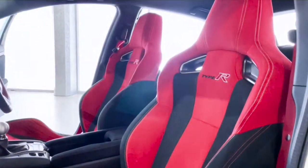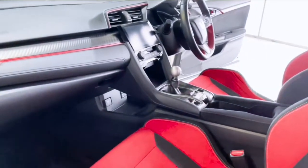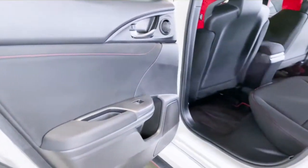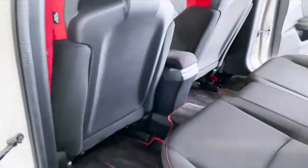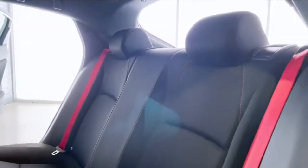This 2019 Honda Civic features automatic headlights that turn on when you make a turn, voice command for Waze, Siri, or Google Maps directions that display straight to your dash screen, and Apple CarPlay compatibility so you can control Spotify while cruising down the highway.